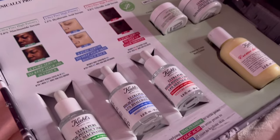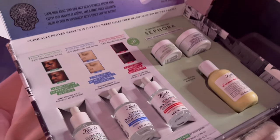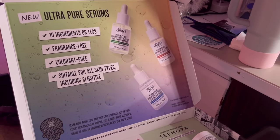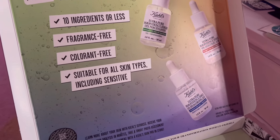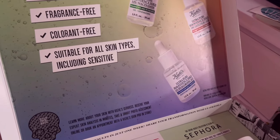I have it listed in my description box below and on my Amazon storefront. I just got PR from Kiehl's — I went ahead and opened it all up, but I'll show you guys everything that I got. I took them out of their boxes and placed them back in here for you guys. This is what the package looks like. It's their new ultra pure serum line. All 10 ingredients are fragrance free, colorant free, and suitable for all skin types including sensitive.